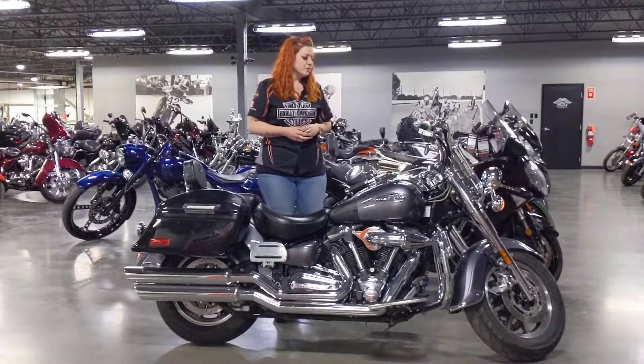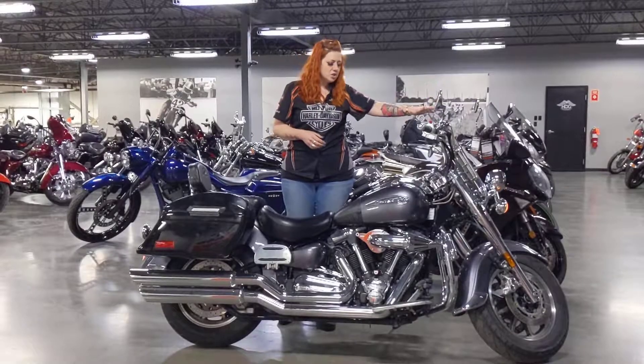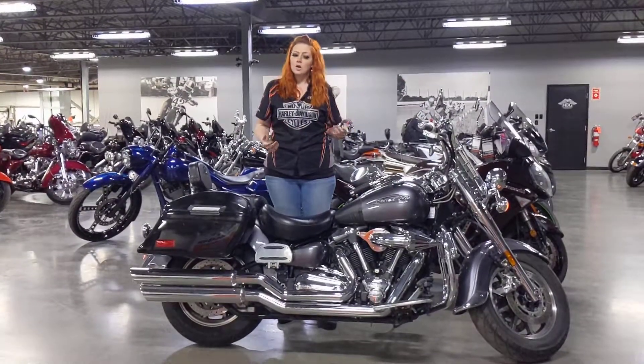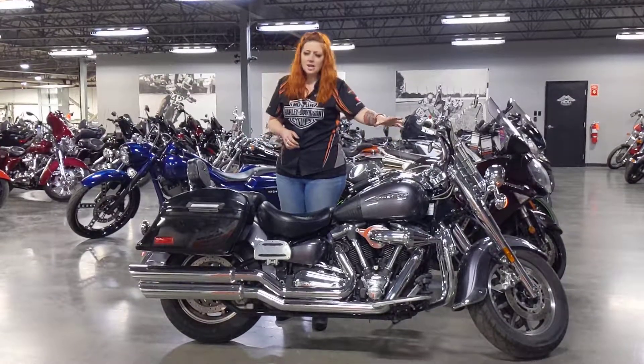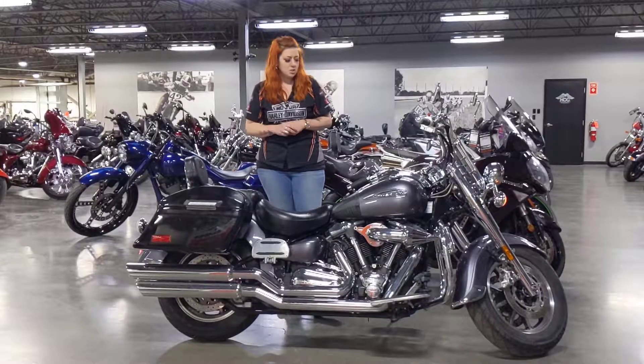It's going to give you some beautiful road comforts. You've got your big nacelle up front for your headlamp, windshield, a 1700cc engine, 5-speed, air-cooled, forward controls, highway pegs, and Viking saddlebags attached to it.